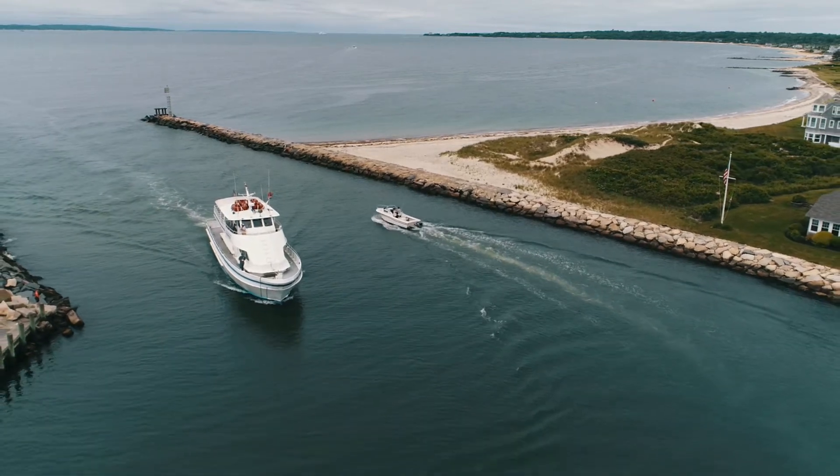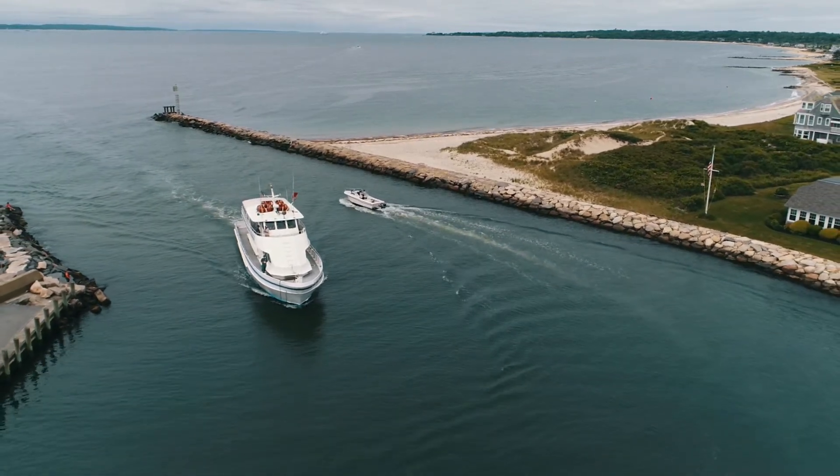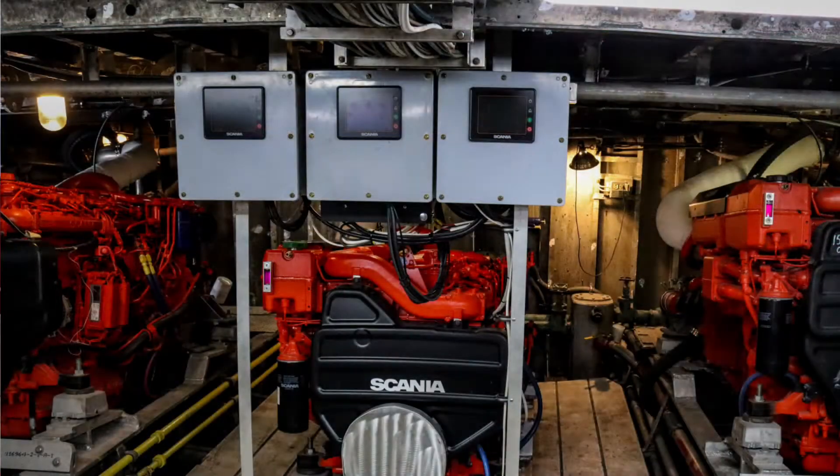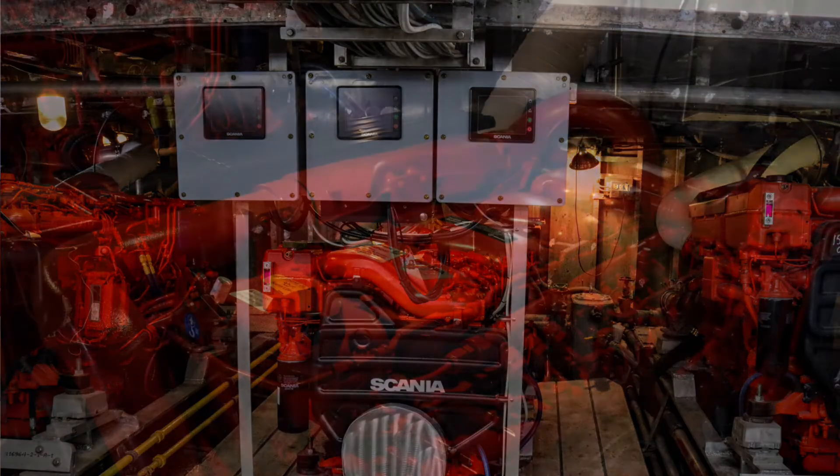Have they performed for you? Absolutely. No problem whatsoever. The biggest factor is the smoke — and the customers love it. They're quiet, they're nice to work on in the engine room. The engine room's never been this clean. Space-wise, they're nice compact engines. You lost a bunch of weight too, right? Lost some weight.